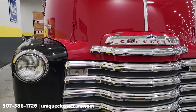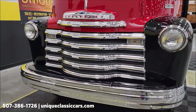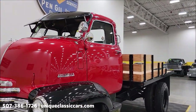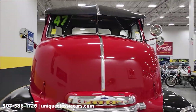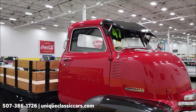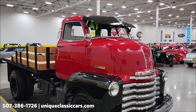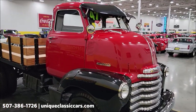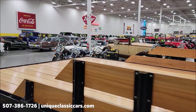But look at the brightwork on this — take a look at that grill, headlight surrounds, bumper. What a stunning truck. As you can see, I guess you'd call it a stake bed, or flatbed. It does have a PTO operation also — we'll get into that in a little bit. If you want to take a look at still pictures so you can see this truck top to bottom inside and out, visit uniqueclassiccars.com — click the link down below in the description, or call us at 507-386-1726.